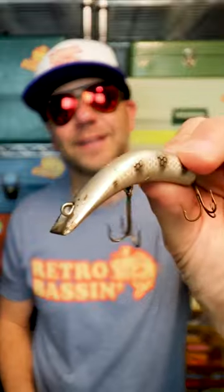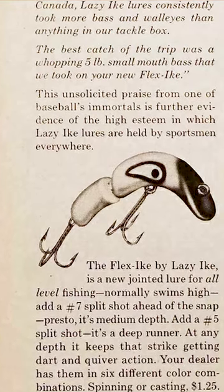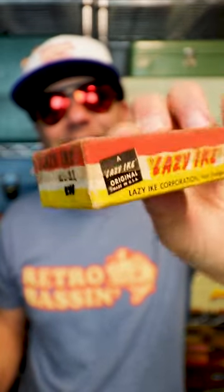The original lures were first made from wood and later plastic, and were known for their ability to appeal to a wide range of game fish — everything from smallmouth to pike. Here is an old school Lazy Ike in the box, and just gotta love that box art.